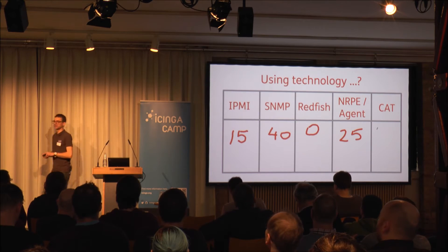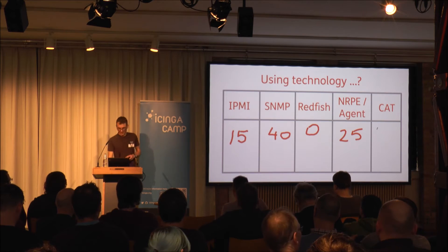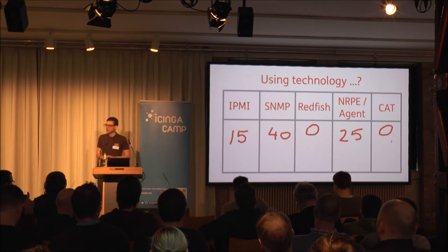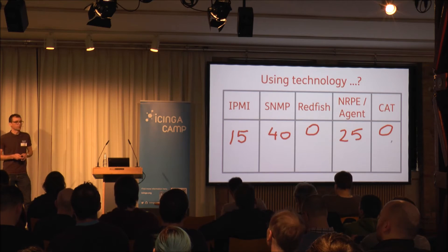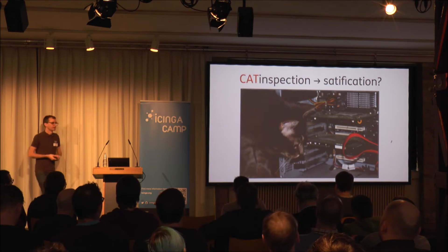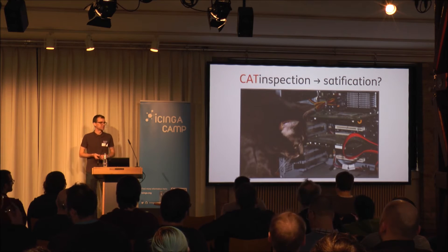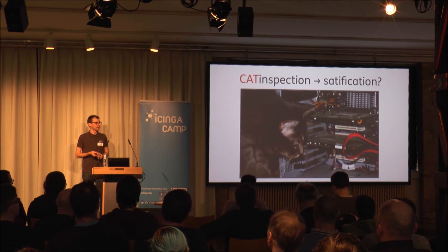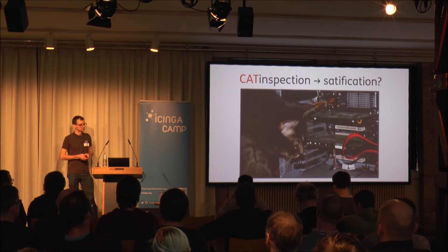Who of you is using CIM? Zero. From these two technologies which are currently not used, I hope that Redfish has better chances to be implemented than CIM. We will show in the future how the usage of Redfish can be. They are both based on some kind of standard technology, but Redfish is indeed one that can be used in the IT industry in the future.